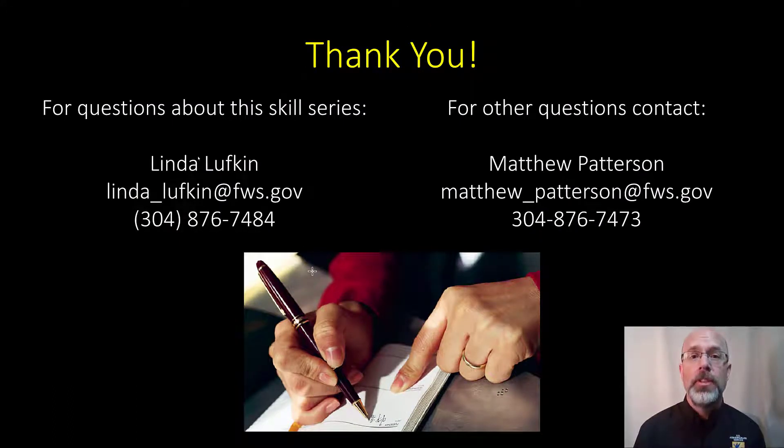If you have questions about this skill series, you can contact Linda Lufkin at the email and phone number below. If you have questions about this series or any other skills related to conservation, you can contact me at the information below. Thank you.